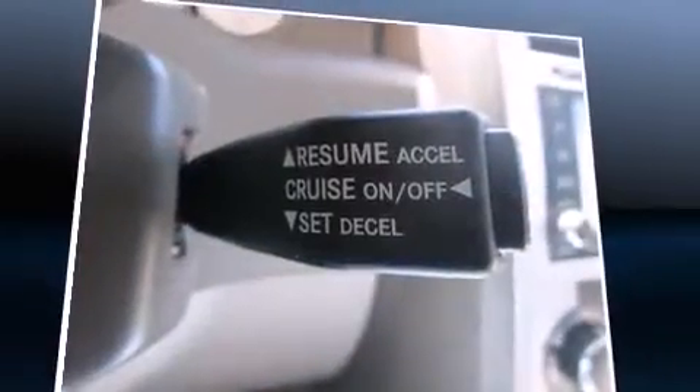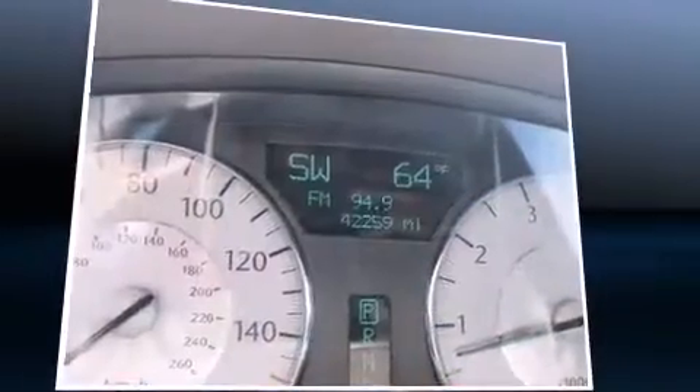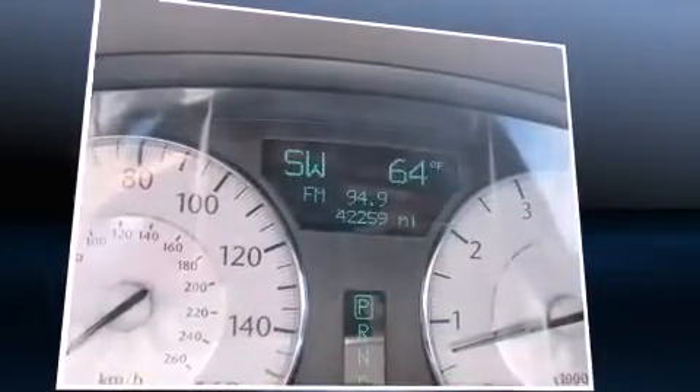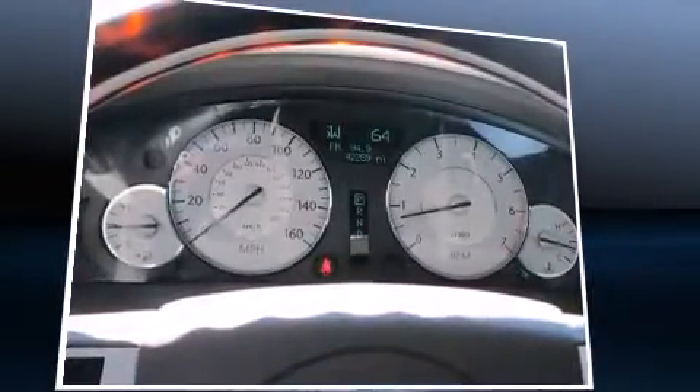Additional conveniences include automatic temperature control and fully automatic headlights. State-of-the-art amenities such as memory seats and adjustable pedals yield a more personal driving experience.